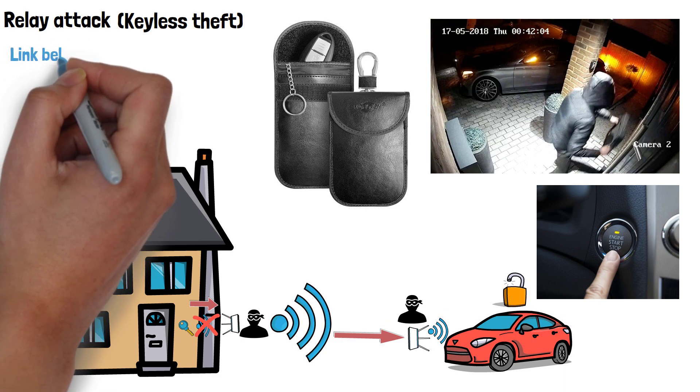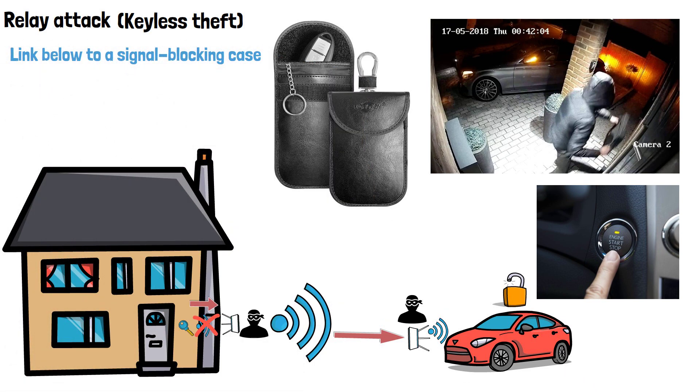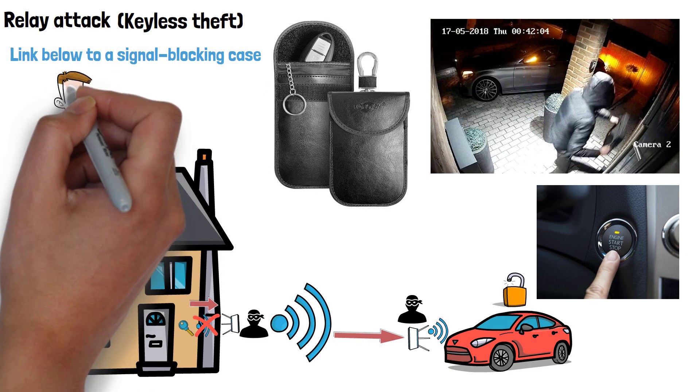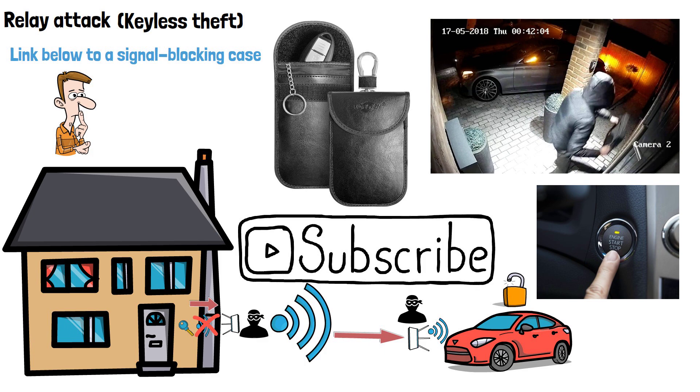I've left a link below to a signal blocking case if you'd like to buy this protection for yourself — I will earn a small commission from this at no extra cost to you. Have you or anyone you know been a victim of this type of theft? Let me know in the comments, and please do subscribe if you've enjoyed this video. Thanks for watching.